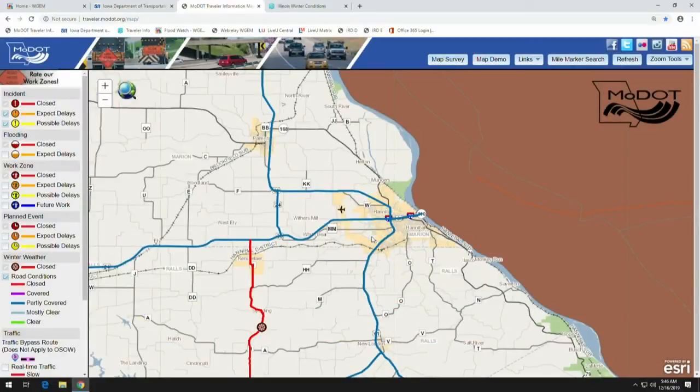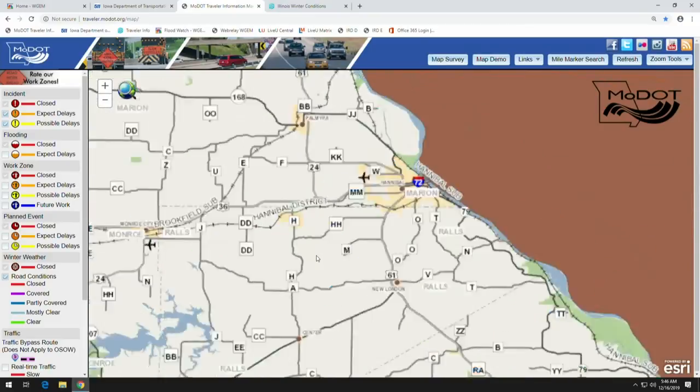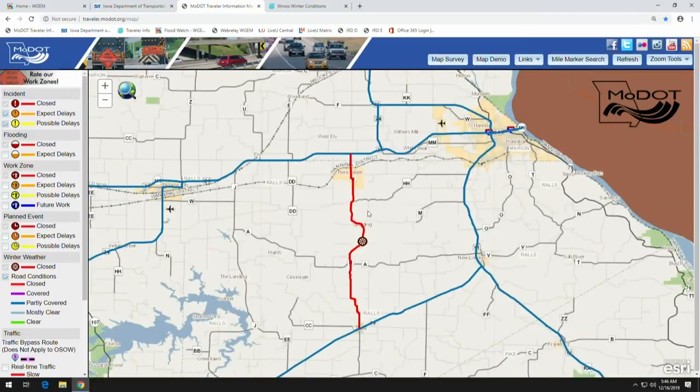Yes, Route H is closed to traffic — we'd like to keep people off that. It's a route that gets a lot of outside traffic, and people trying to cut through there — it's not a good road for semi trucks or people not familiar with it to travel down. We encourage people to stay off that route.